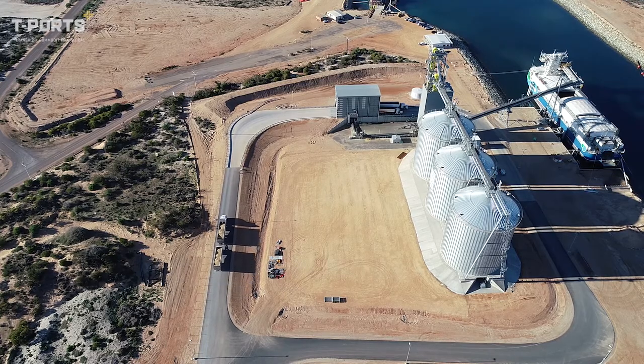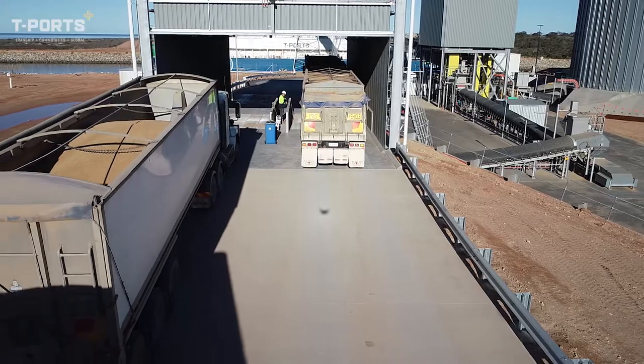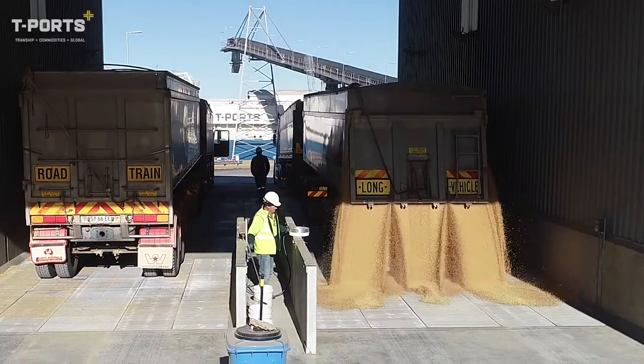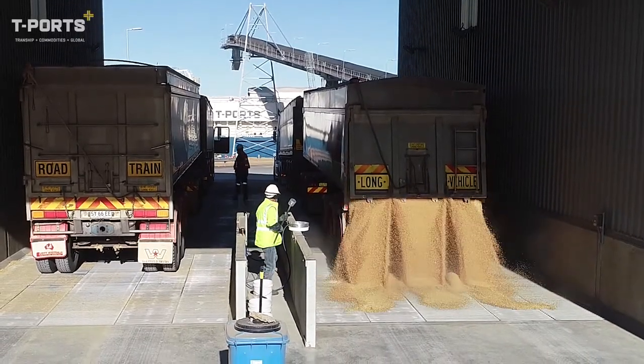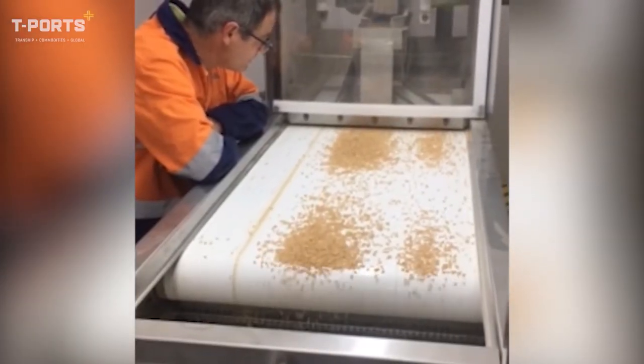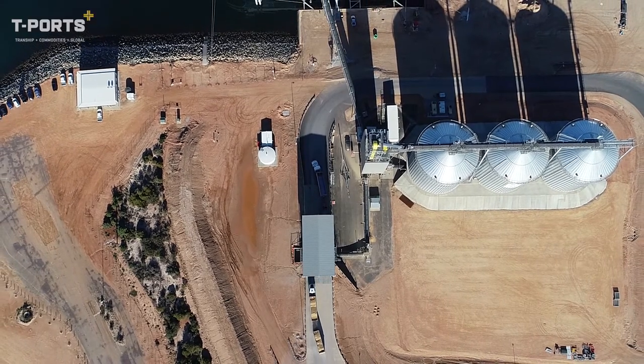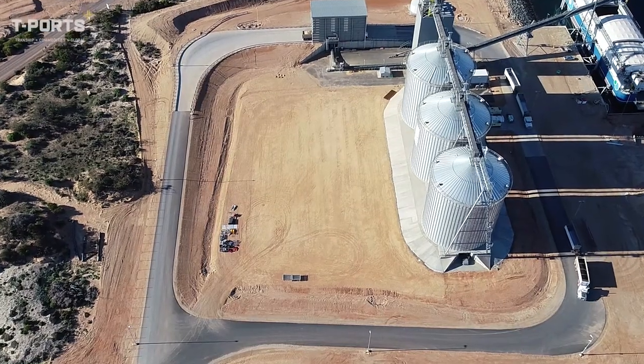State-of-the-art grain classification equipment and inventory management systems ensure the quality and integrity of grain throughout the receival and export process. The challenge of exporting bulk grain from a shallow-draught port is solved by the bespoke trans-shipment vessel MV Lucky Air,